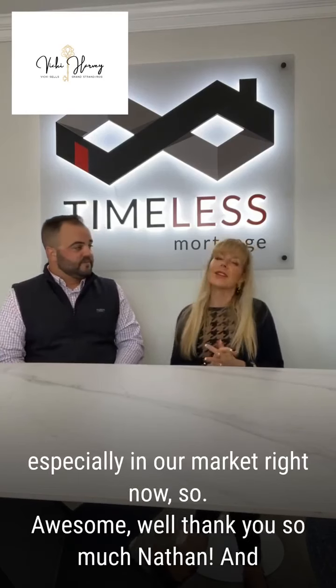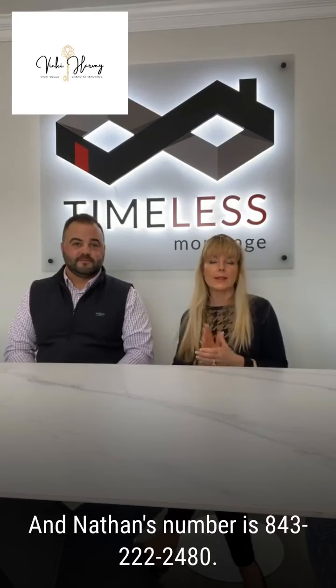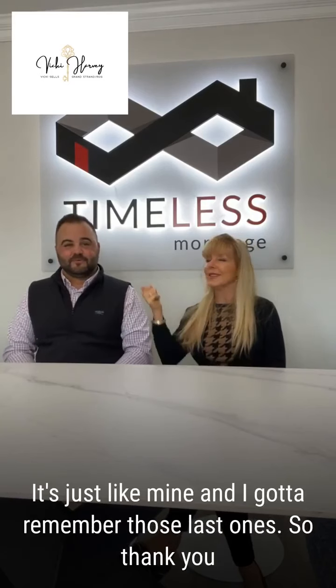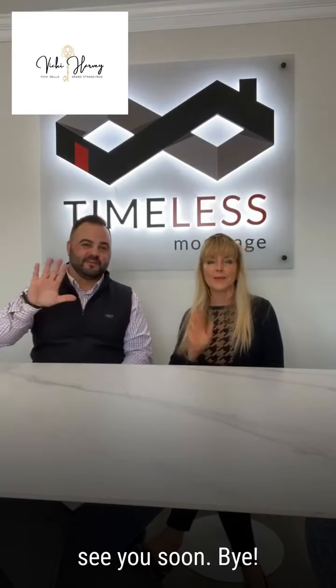Thank you so much, Nathan. And if you have any questions, you can always contact me at 843-222-7800, and Nathan's number is 843-222-2480. Thank you. See you soon. Take care. Bye.